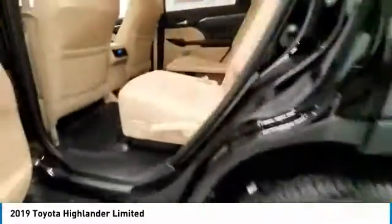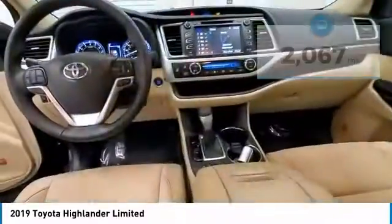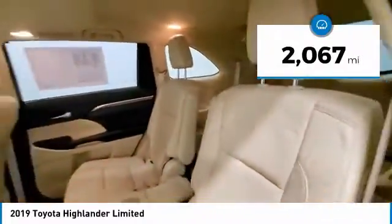A 2010 top safety pick, the Highlander is where substance meets style. This vehicle has less than 3,000 miles. Here are some of this vehicle's great options.